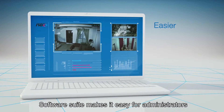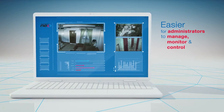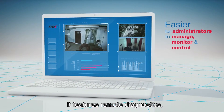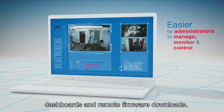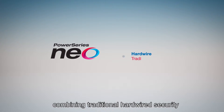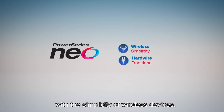Software makes it easy for administrators to manage, monitor, and control their systems. A complete software support suite features remote diagnostics dashboards and remote firmware downloads. Power Series Neo: the hybrid solution combining traditional hardwired security with the simplicity of wireless devices.